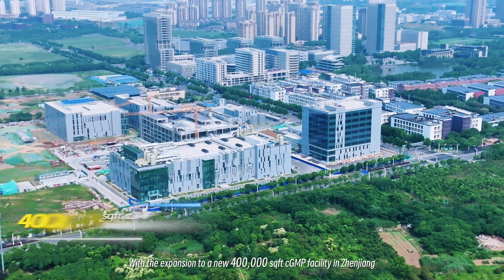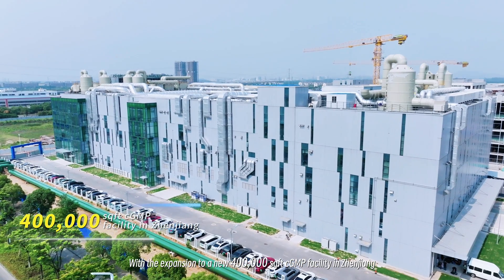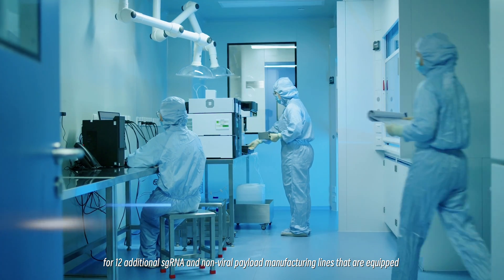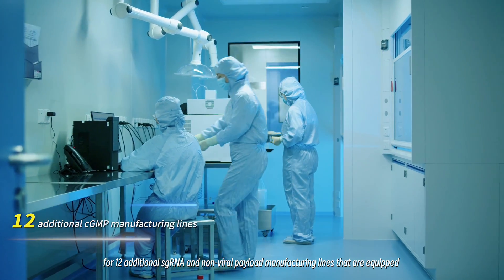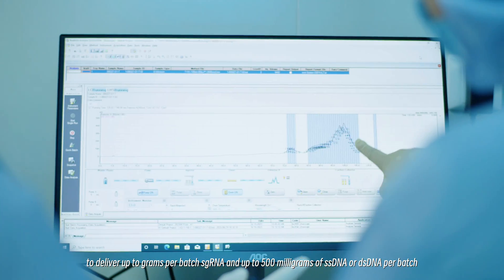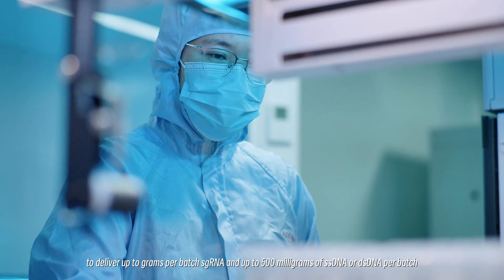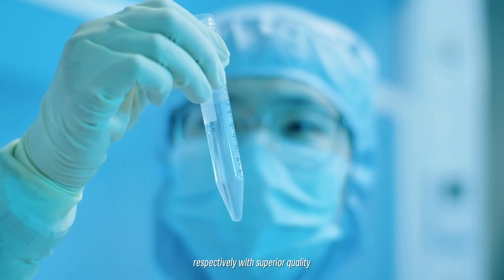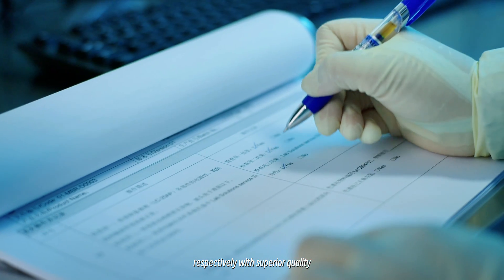With expansion to a new 400,000 square feet CGMP facility in Zhenjiang, featuring 12 additional sgRNA and non-viral payload manufacturing lines equipped to deliver up to grams per batch of sgRNA, and up to 500 milligrams of ssDNA or dsDNA per batch, respectively, with superior quality.